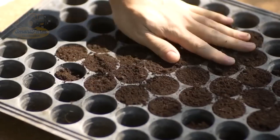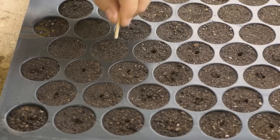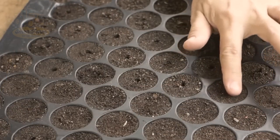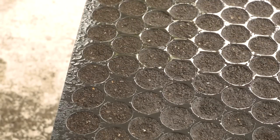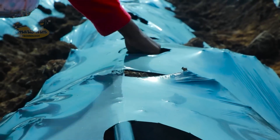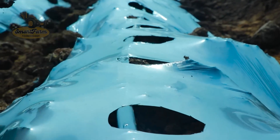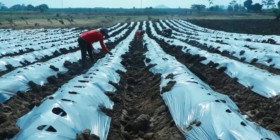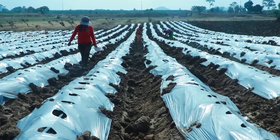Cucumbers are planted after the frost has passed, as they are very sensitive to frost and can be severely damaged if exposed. This time is usually in late spring, around April or early May, depending on the region and weather conditions each year. Farmers plant each seed at the right depth in the soil to ensure the seeds have enough moisture and temperature to germinate.